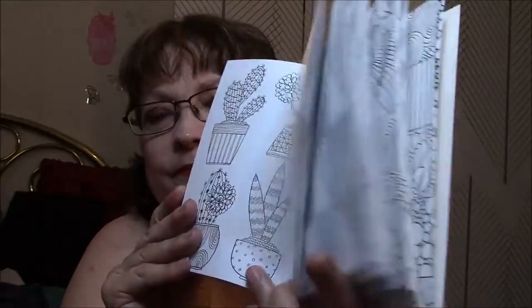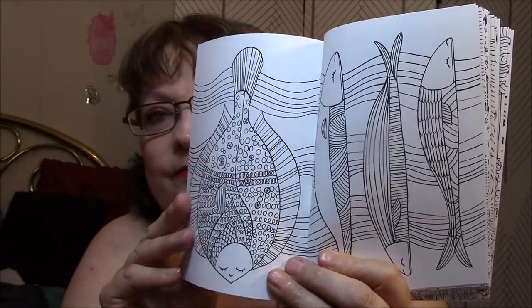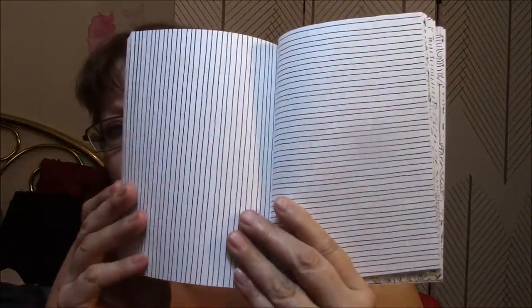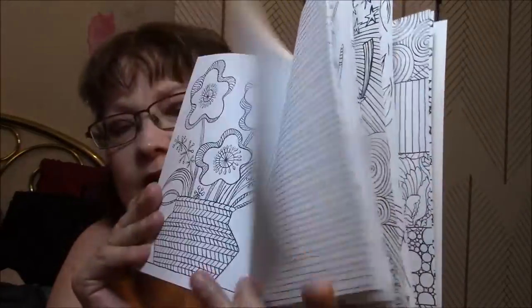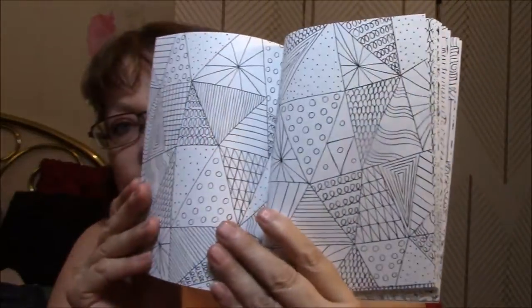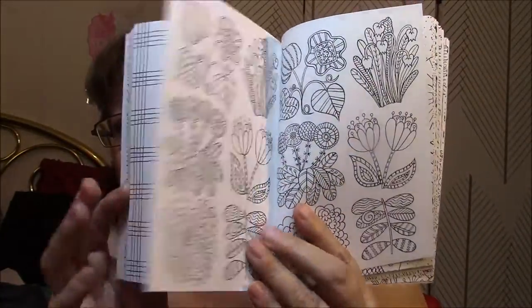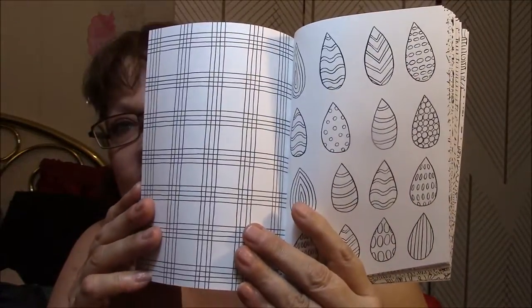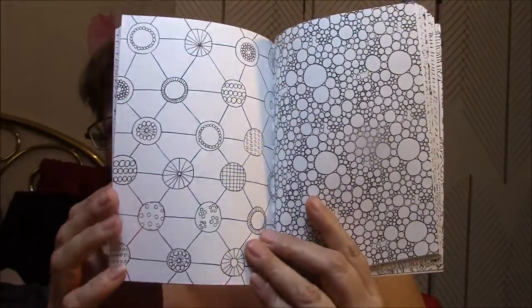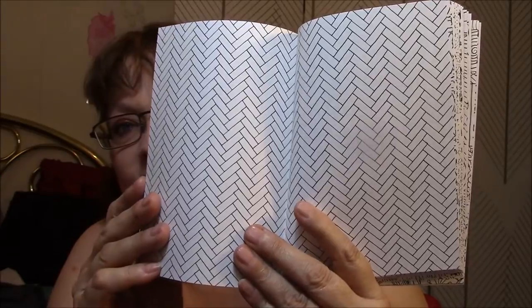That's going to be fun. Lots of plants. Fishies. Oh my gosh — just lines. Look at that one. Wow, I love this kind of stuff. Oh, look at that one — fun, fun.